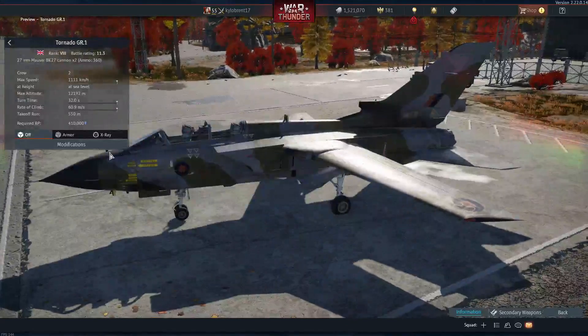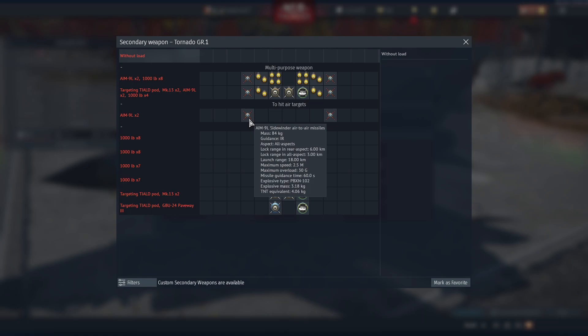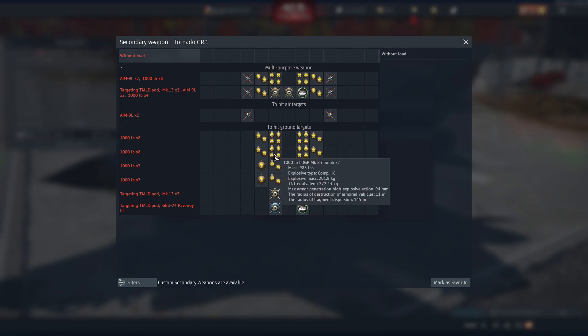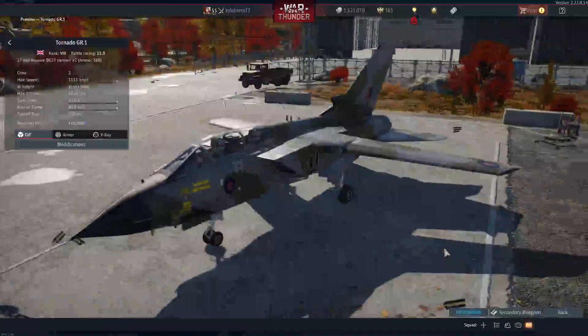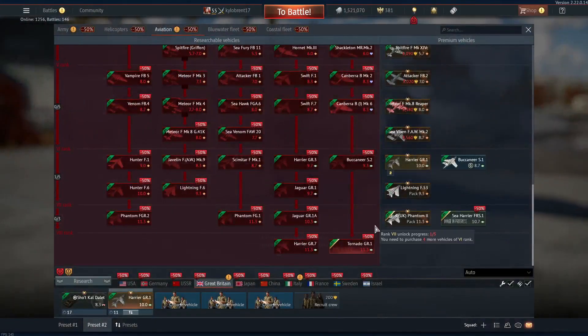The Tornado GR1 is a swept-wing aircraft — I believe this is the first of its kind for Britain. It comes with AIM-9Ls and a nice bomb load including LGBs. It's a very nice aircraft.